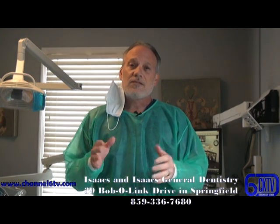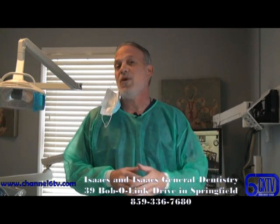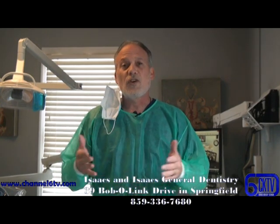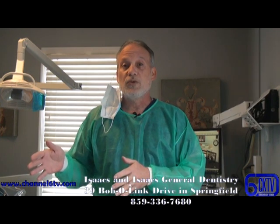Our lobby is still closed to our patients at this time, so we ask you to wait in the car. Once you get here, you call us, let us know you're here, and one of our staff will come out and get each patient individually and bring you directly to a room.